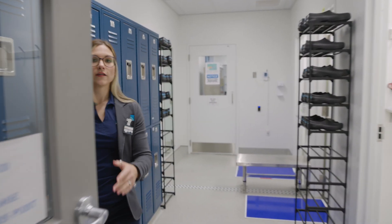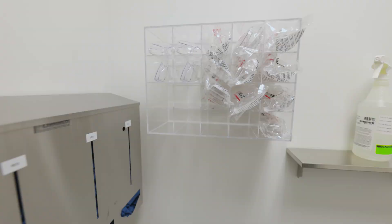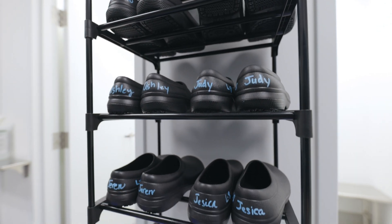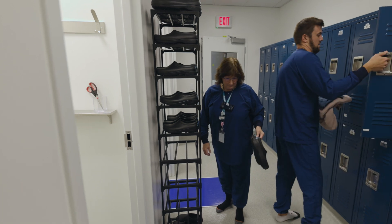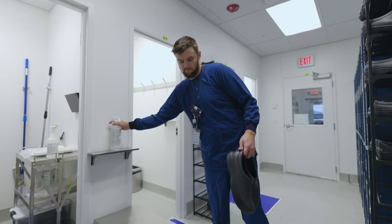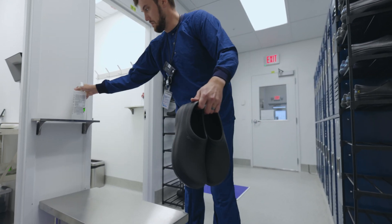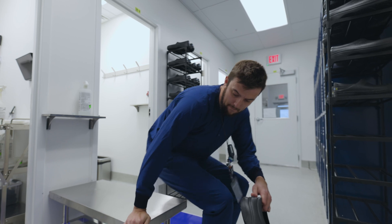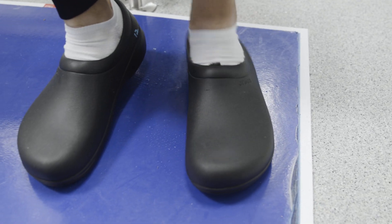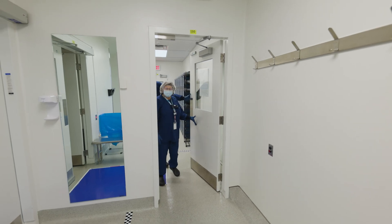We are walking into our production side of our lutetium chloride manufacturing facility. This is going to be how our operators come in and get ready for their day. We do operate in a clean facility, so when an operator comes in they're going to grab a pair of scrubs, grab their dedicated shoes, and then walk over into our clean side of the room. In this room we put on the rest of our PPE, and then they're ready to go and start their day.